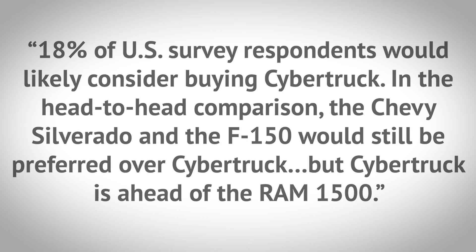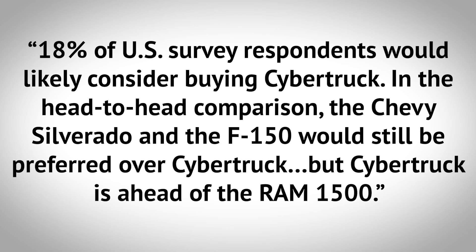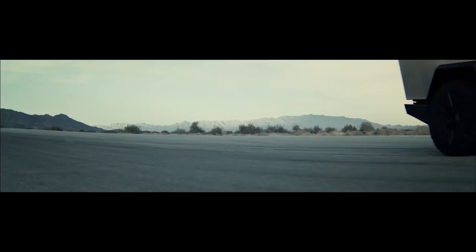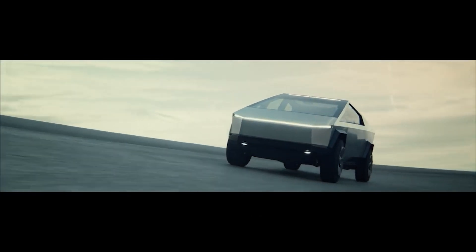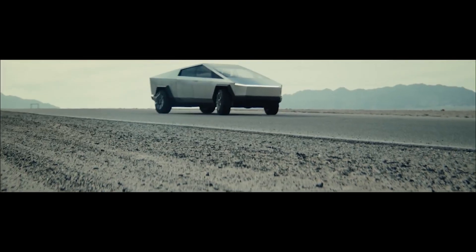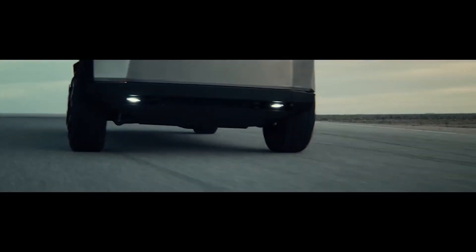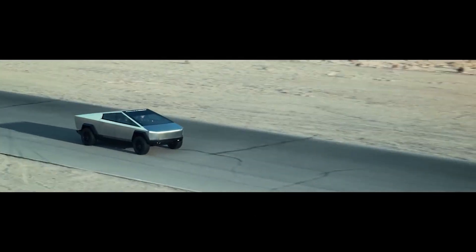The survey also found 18% of U.S. respondents would likely consider buying the Cybertruck. In a head-to-head comparison, the Chevy Silverado and the F-150 would still be preferred over Cybertruck, but Cybertruck is ahead of the Ram 1500. Cybertruck is coming in third, and Tesla hasn't sold a single one yet. That kind of shows that truck buyers are getting a little sick and tired of the same old F-150 and Silverado every single year.